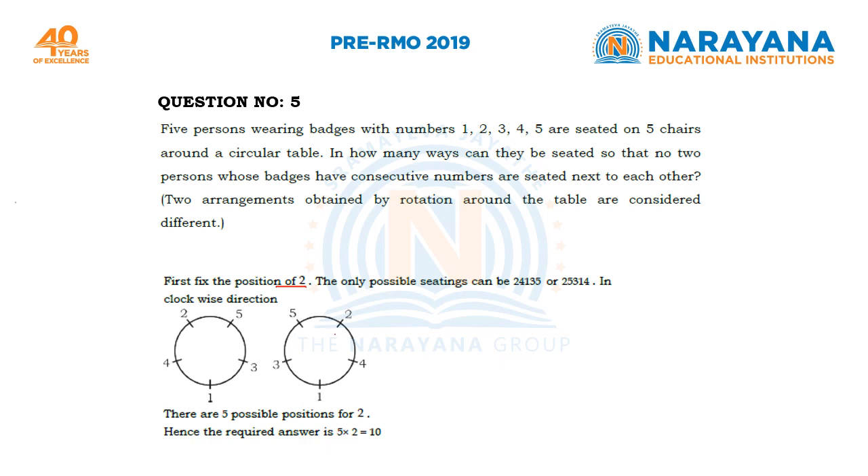So once you fix the position of 2, there are 2 ways in which you can arrange the remaining 4 people, and person 2 himself can be placed in 5 different positions. So the total answer is 5 × 2 = 10.